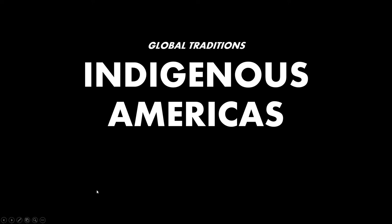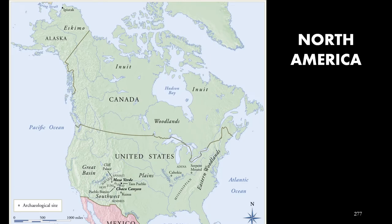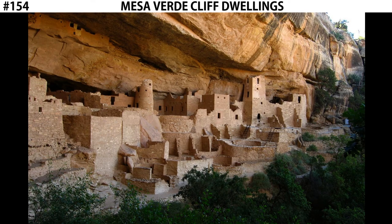Hi, this is Digital Beers Born. Welcome back for more AP Art History. We're looking at the Indigenous Americas, and this week we're going to move out of South America and into North America, where we find the Mesa Verde cliff dwellings.